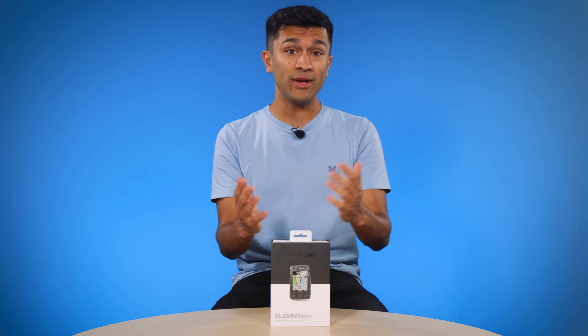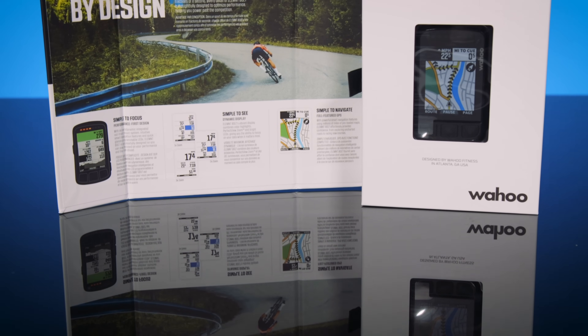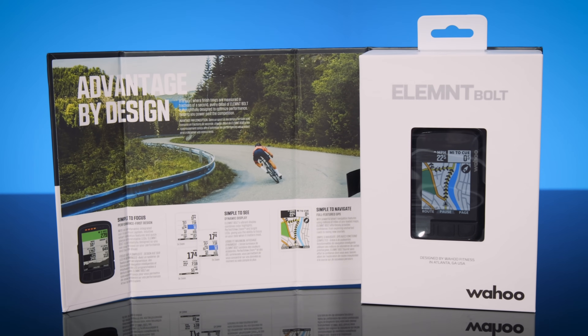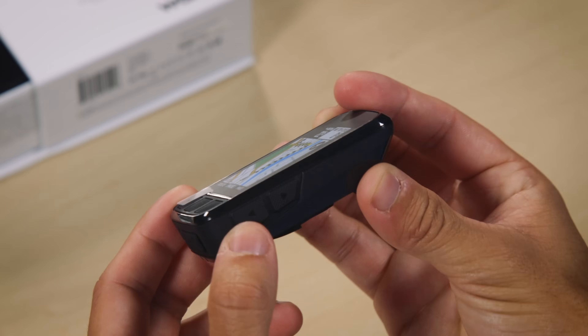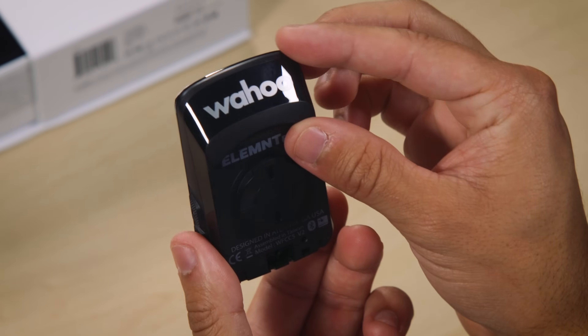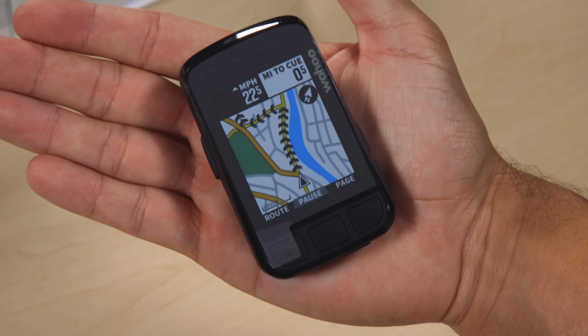The Bolt V2 also boasts a whole host of smart features including the ability to build structured workouts, multi-sport handover, Strava Live Segments, and smart notifications from apps such as WhatsApp — which we found particularly useful. As far as battery life is concerned, we found the claimed 15-hour runtime to be pretty accurate, and with a full charge taking less than two hours thanks to a USB-C connector, there's little chance of running out of battery mid-ride. At £249.99, we think the Wahoo Elemnt Bolt V2 is seriously good value, thanks to brilliant functionality and a user interface that is simply a pleasure to use.